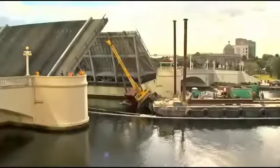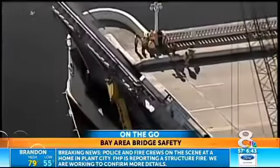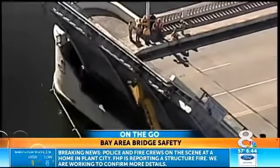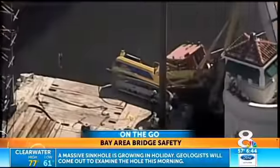In today's On the Go segment, 8 on Your Side is asking: how safe are our bridges here in Tampa Bay? It is a question we had to ask after a drill rig snagged the Kennedy Drawbridge, causing a lot of concerns that the 101-year-old bridge might be seriously damaged. After a thorough inspection, though, the bridge was reopened about a day and a half later.